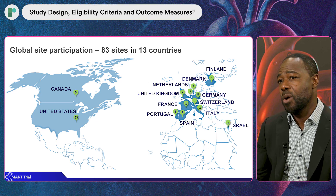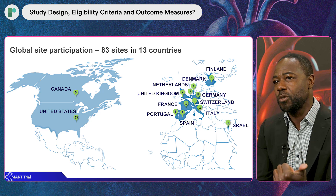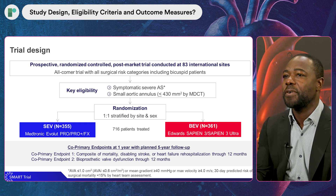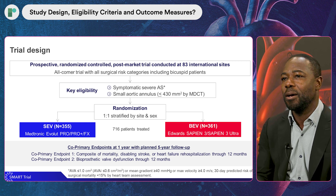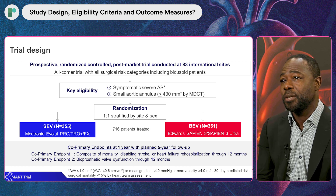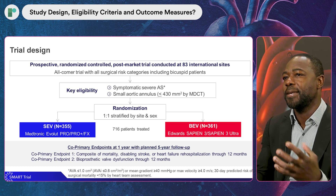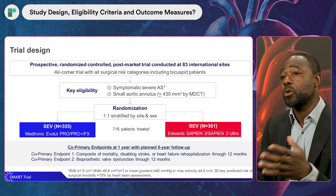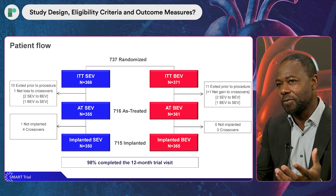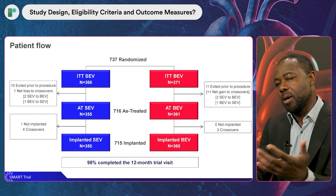SMART was a global trial. It was designed as an all-comers trial. Patients had to be first symptomatic, had to have a small annulus defined as an area smaller or equal to 430 mm squared, and had to be anatomically suitable for both platforms. It was an all-comers design and we even treated bicuspid valve patients. Patients were randomized in a one-to-one fashion with stratification per device, gender, and site.